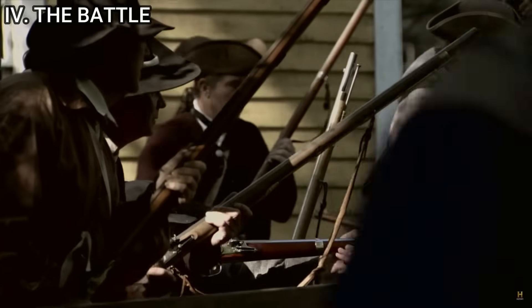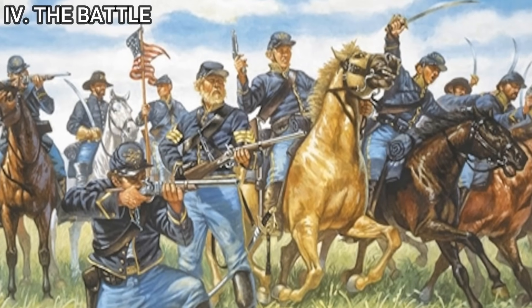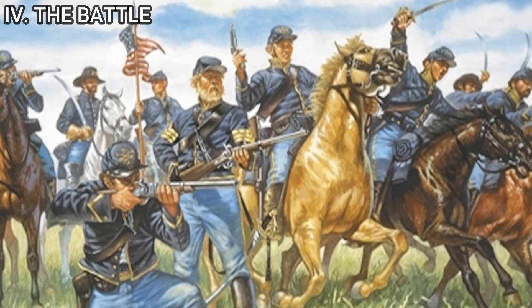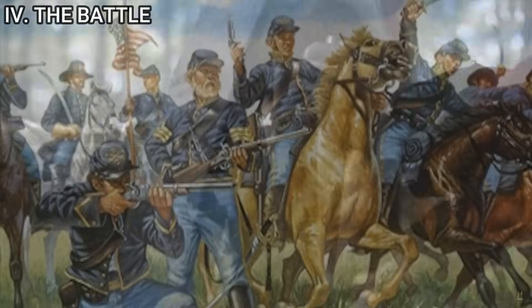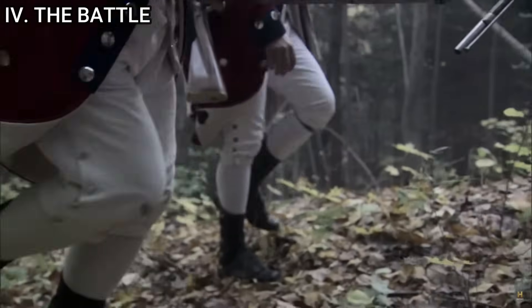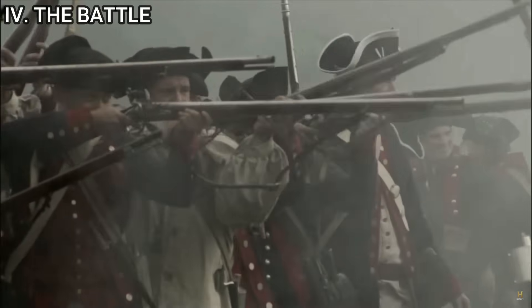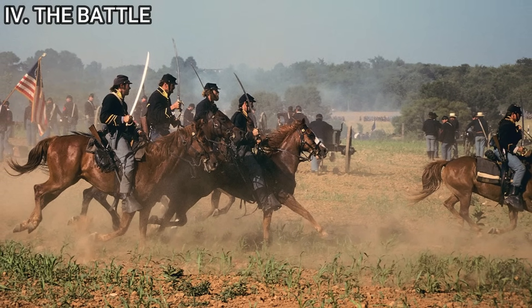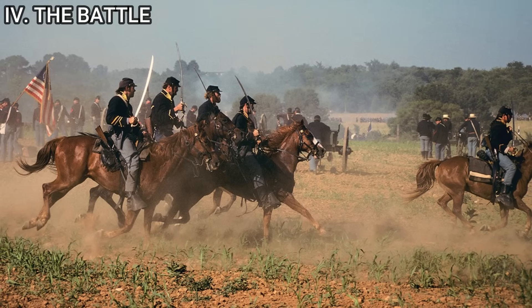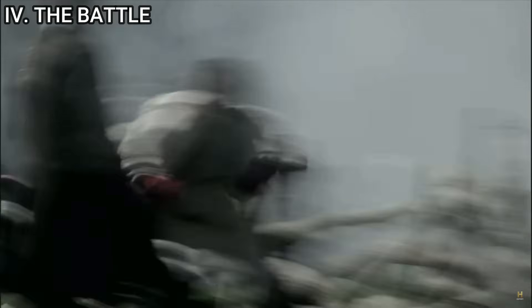The combination of their advanced weaponry and mobility introduced a dynamic that the British were ill-prepared to counter. Gates, initially skeptical, soon found admiration for the cavalry's effectiveness, while Cornwallis grappled with the unexpected challenge, adapting his tactics in an attempt to mitigate the cavalry's influence. As the battle raged on, the cavalry's interventions — whether through targeted strikes or strategic defensive maneuvers — continually thwarted British efforts. As the day wore on, the impact of the Civil War cavalry became undeniable, turning what was once a historical defeat into a potential revolutionary victory, with echoes of Civil War cavalry charges symbolizing a unique fusion of American military history.